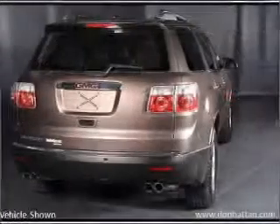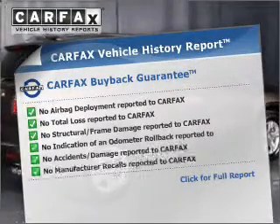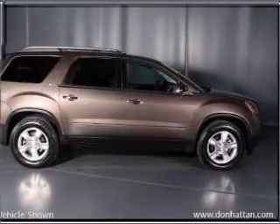Indulge in the comfort of heated seats. Enjoy the comfort of dual temperature controls. A Carfax Vehicle History Report allows you to purchase with confidence and the knowledge that your buy was a smart choice. Let us put you in the driver's seat today. Call or click to contact us.